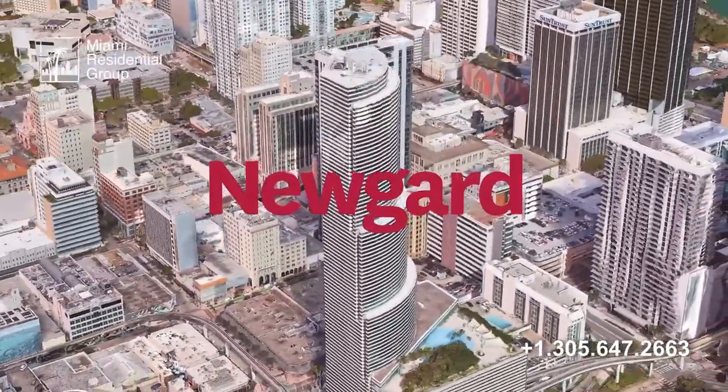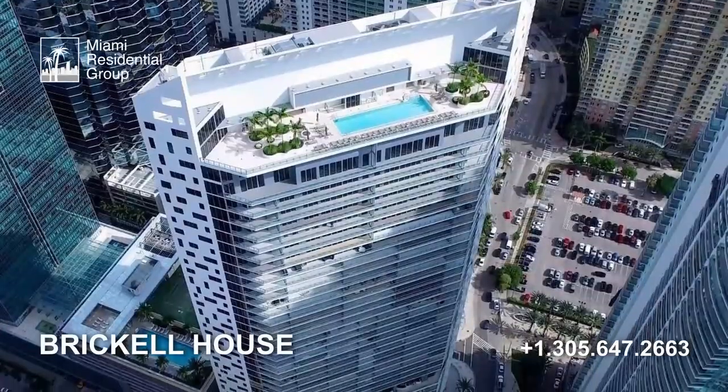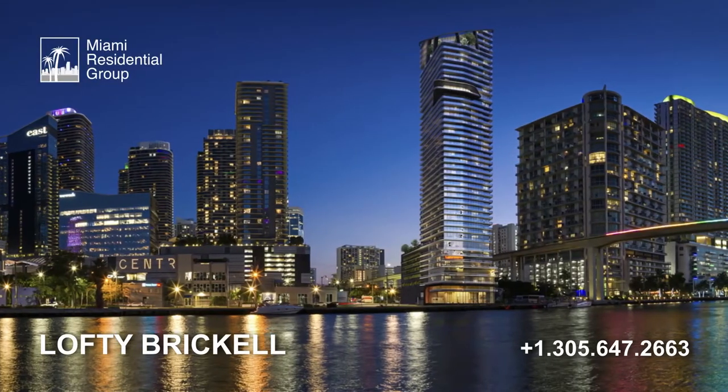In the case of Miami, they have developed several Gale hotels, and they are the same developers of Brickell House, Nativo Miami, and the fantastic future Lofty Brickell building.